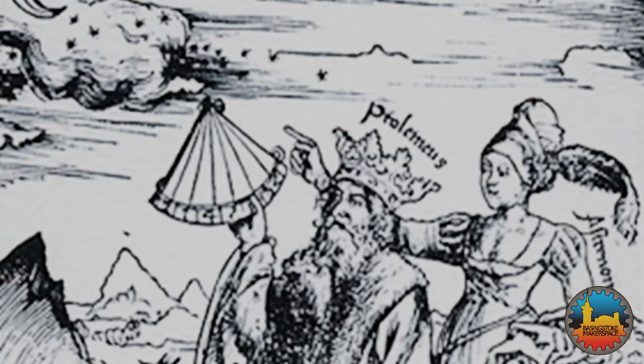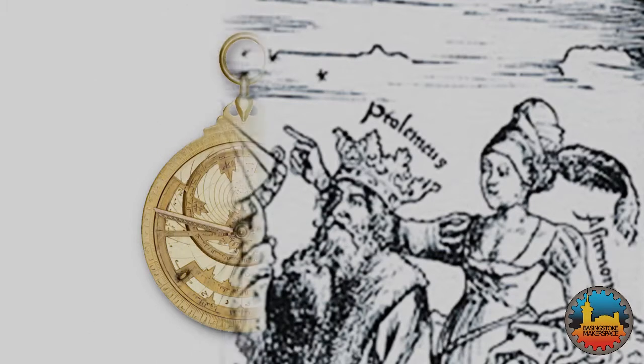The first astrolabes were created by the ancient Greeks, probably in the 3rd or 4th century BC. There is good evidence that Ptolemy used one when he was cataloguing stars in the 2nd century. In the 4th century, Theon of Alexandria wrote a detailed treatise on its use.